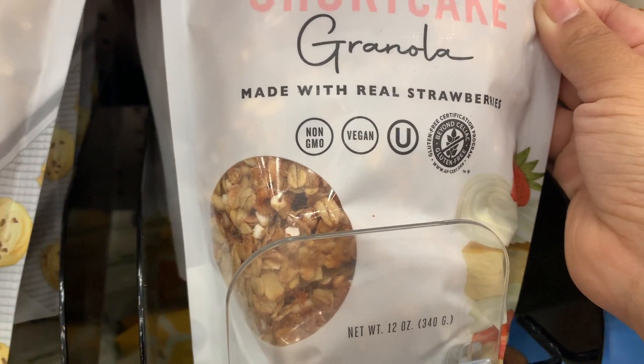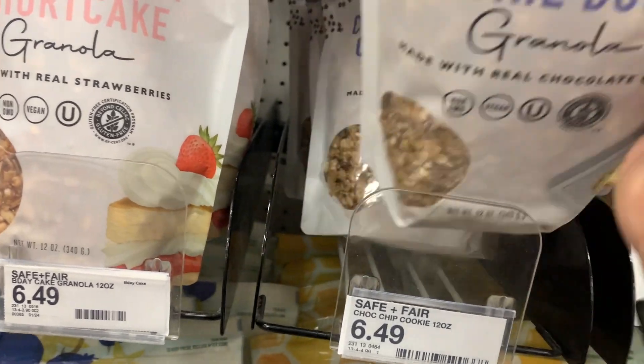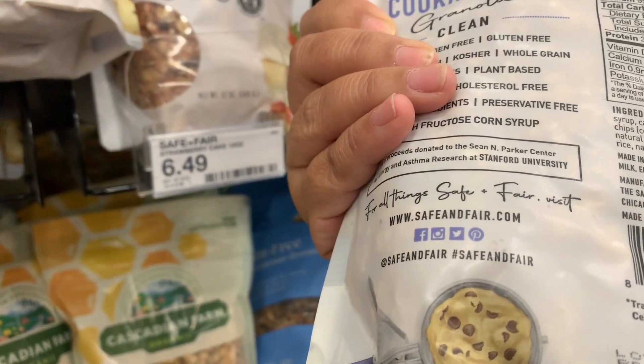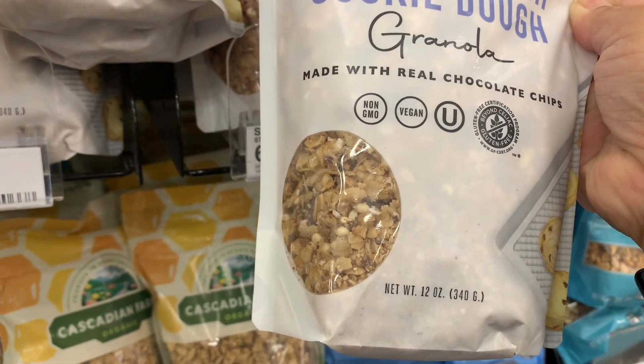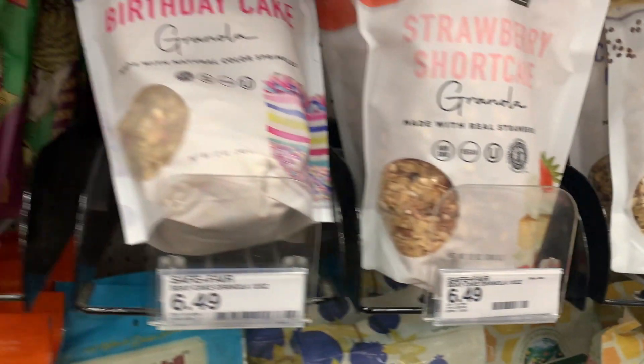I was getting the birthday cake flavor, but at $6.49 it is on the pricier side, so I didn't get it this time around. But I love this brand and I want to try the cookie dough flavor next time.